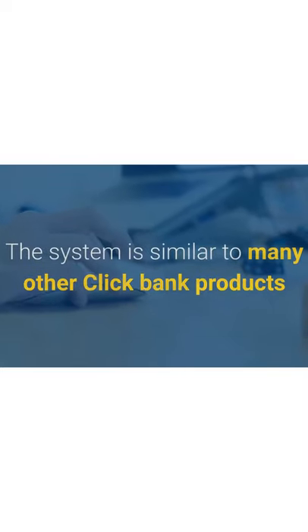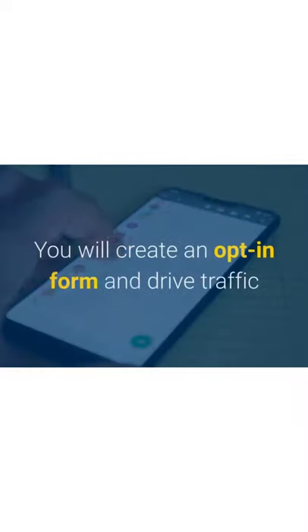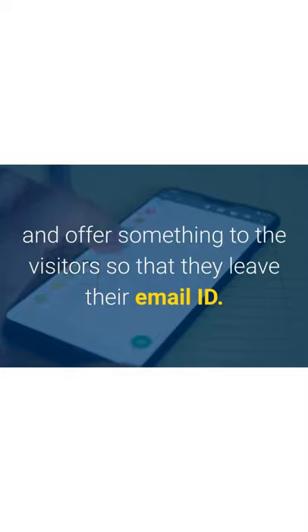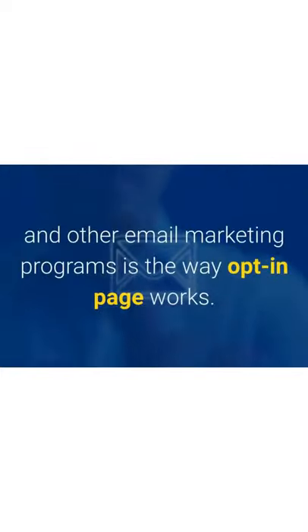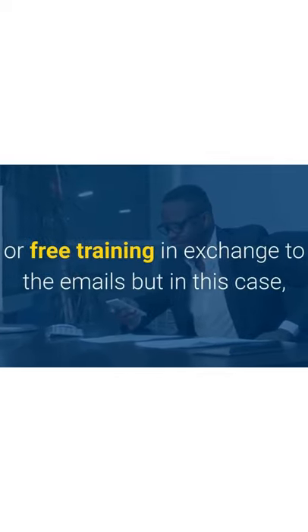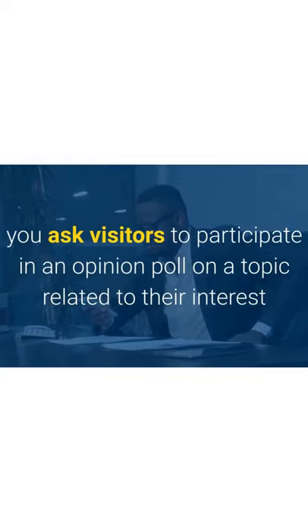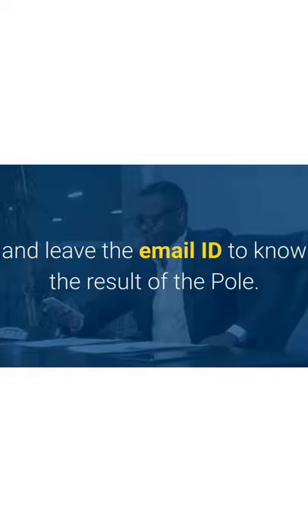How does 1k a Day Fast Track work? The system is similar to many other ClickBank products based on email marketing. You will create an opt-in form, drive traffic, and offer something to visitors so that they leave their email. The main difference is the way the opt-in page works — most systems offer a free gift like an ebook or free training, but here visitors are asked to participate in an opinion poll on a topic related to their interest and leave their email to know the poll result.